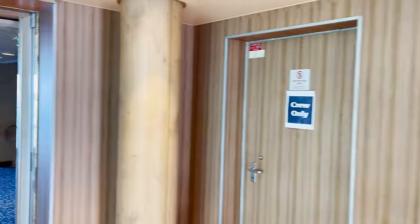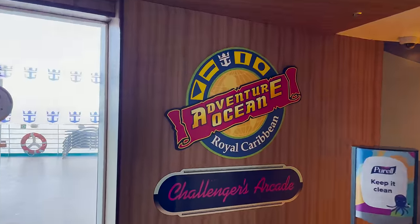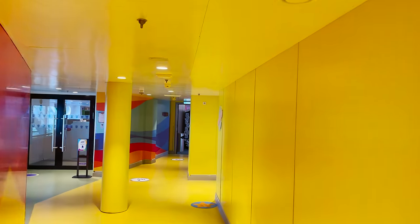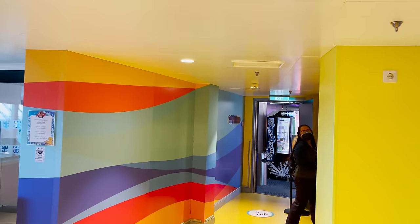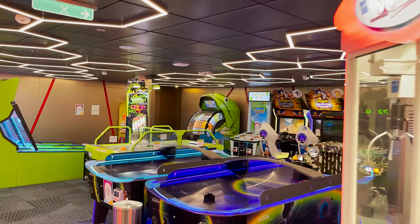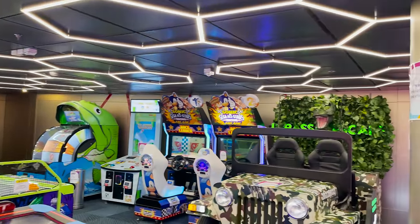On the starboard side of deck twelve's aft section we find Adventure Ocean — the kids' area on board Royal Caribbean ships — and Challengers Arcade. The arcade comes at additional cost, but tip: you can purchase arcade credits on the cruise planner before your cruise at a 20% discount. Inside Challengers Arcade there's a prize hub to redeem virtual tickets tracked on your C-Pass card or arcade card. It's not the biggest arcade but has a variety of offerings.